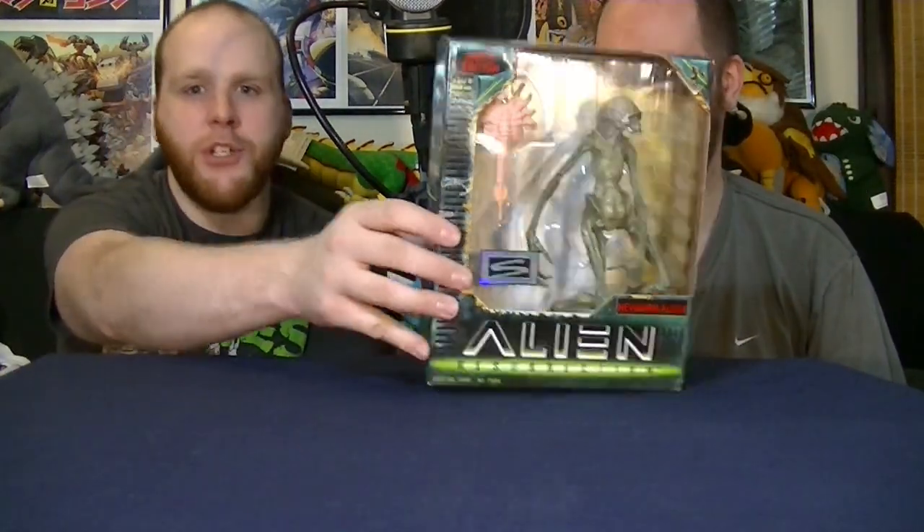Moving on to number 10 — but beforehand, what we're excluding is the Resurrection aliens, because nobody likes those. Key omissions would also be the Scorpion Alien, because we don't own that one. Its gimmick was that it could explode, so the parts were easy to lose — a frustrating figure. The queen playset will also not be on this list, because it's not really fair to compare a playset to normal action figures.